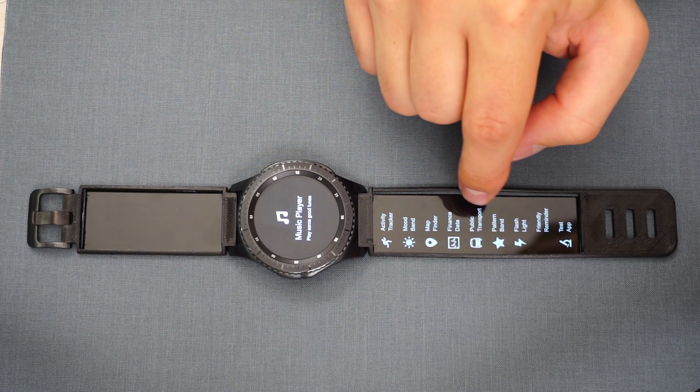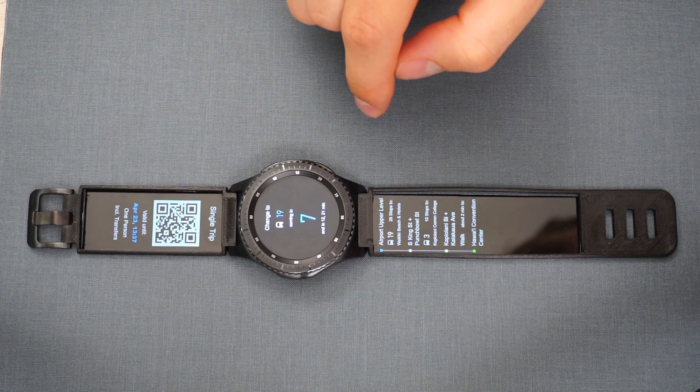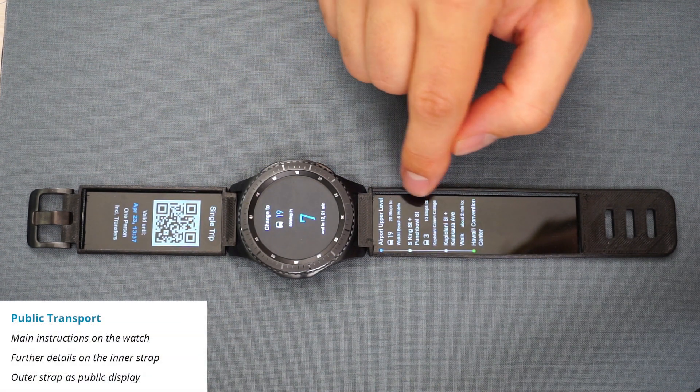For all types of strap displays, mobile usage is particularly interesting, for example, showing instructions for public transport. This scenario is also one example for using the outer strap as a public display by showing ticket information.